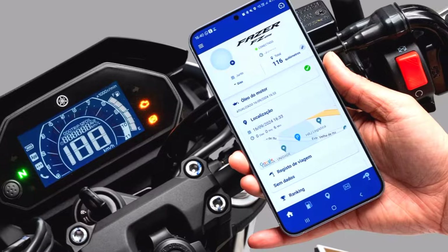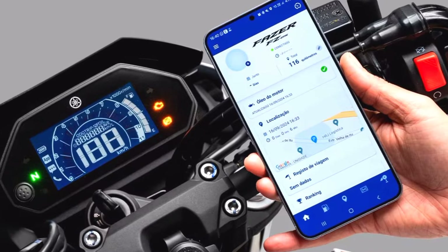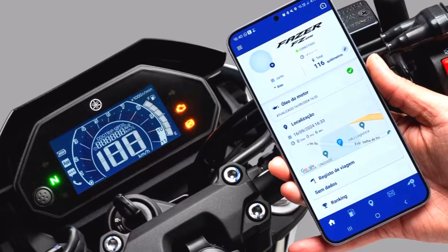The fully digital instrument cluster presents essential information, including speed, fuel levels, and trip data, in a clear and user-friendly layout.